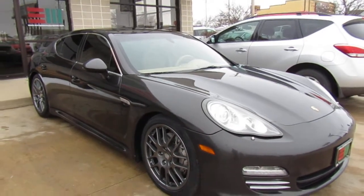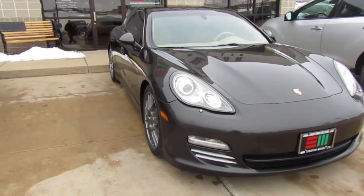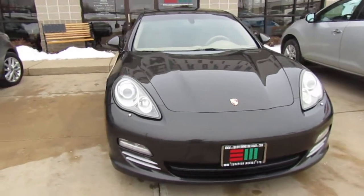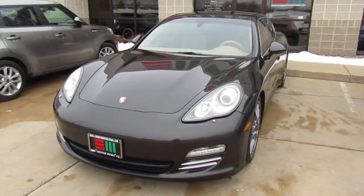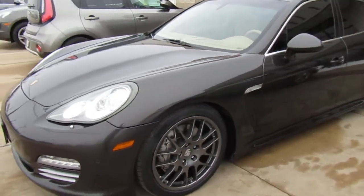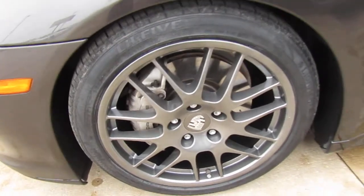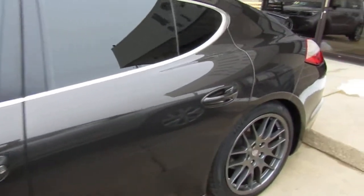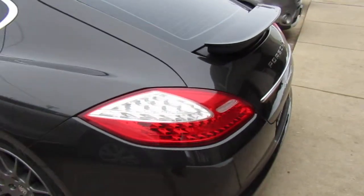All right guys, here we are at European Motors. Got a really cool unit in. This is a 2010 Panamera 4S. It's a V8 car — 400 horsepower naturally aspirated V8. Carbon gray metallic, 49,000 miles on this one. We got custom powder-coated wheels and brand new tires on all four corners. This is just a gorgeous car that you really have to see in person to appreciate.